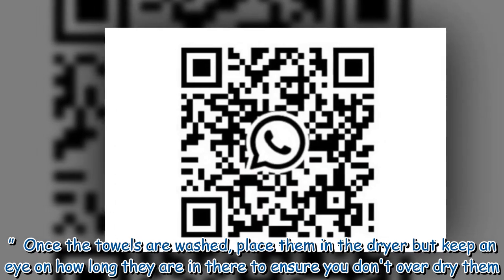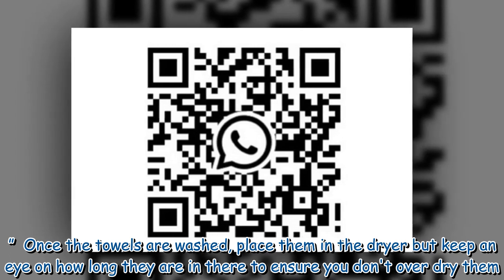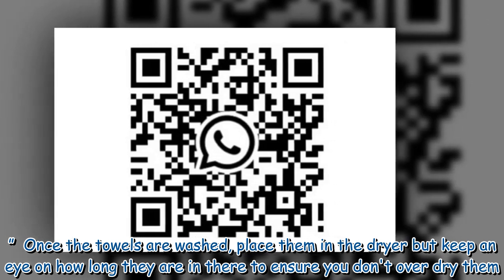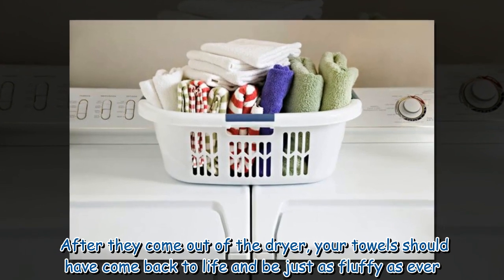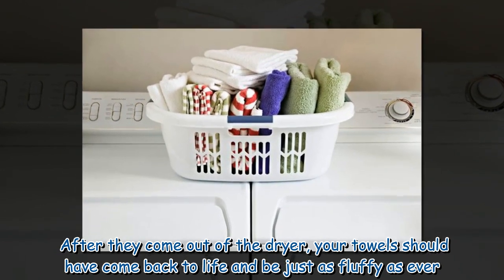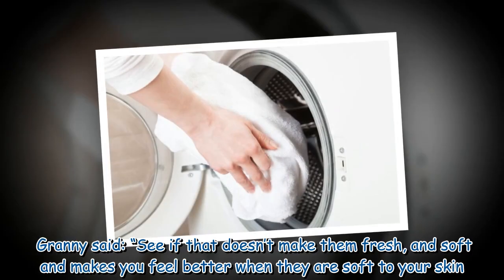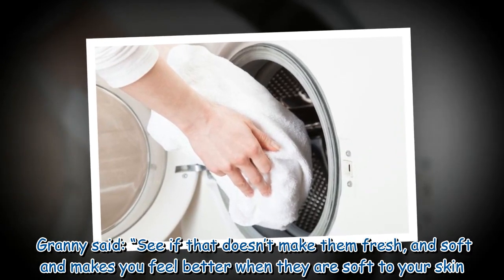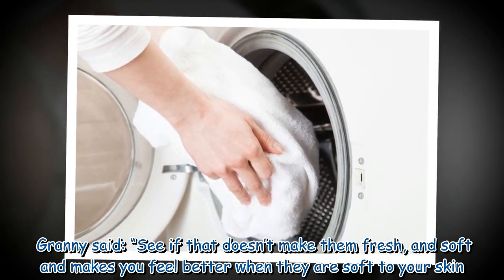Once the towels are washed, place them in the dryer but keep an eye on how long they are in there to ensure you don't over dry them. After they come out of the dryer, your towels should have come back to life and be just as fluffy as ever. Granny said: 'See if that doesn't make them fresh and soft and makes you feel better when they are soft to your skin.'